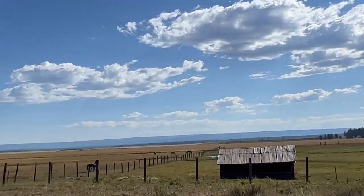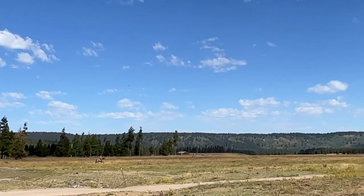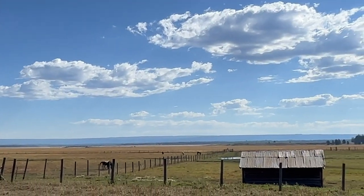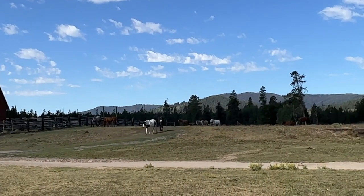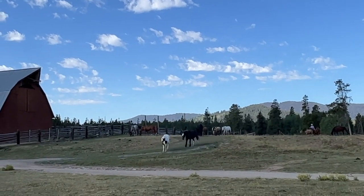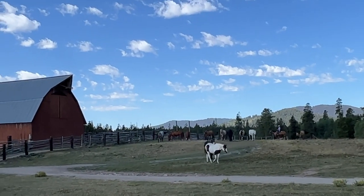We have a very short summer, so we're starting to dry up. We'll start snowing here in the next couple weeks. The dun in the middle there — the skinnier dun — he's a full-blooded Mustang. We adopted his parents, so he's 100% Mustang and he's 27 years old.